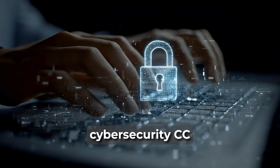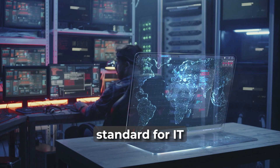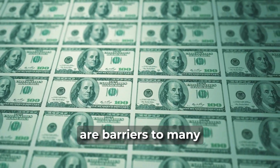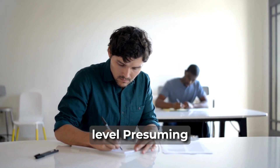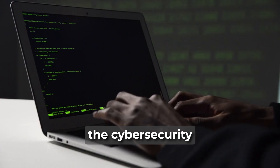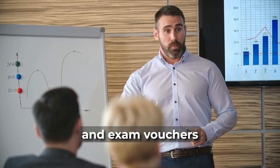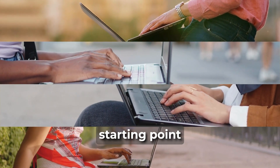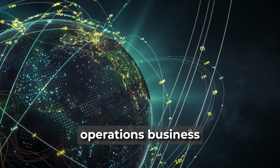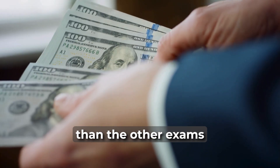ISC2 Certified in Cybersecurity (CC): ISC2 is famous for the CISSP certification, which is the industry standard for IT security managers and is highly sought after, but the high cost and five years of experience are barriers to many. The CC exam is truly entry-level, presuming no understanding of cybersecurity. It's a brand new, beginner-friendly certification intended to help build the cybersecurity workforce. The content is simpler than CompTIA Security Plus and is often offered with free training and exam vouchers, making it an incredibly low-risk starting point. The exam is a two-hour affair covering the five core security domains, including network operations, business continuity, and security ops. At $199, it's a bit pricier than the other exams listed here.